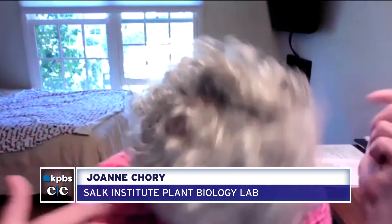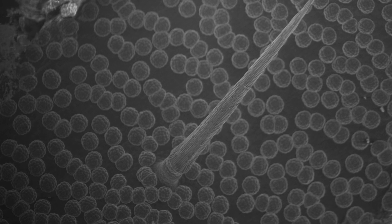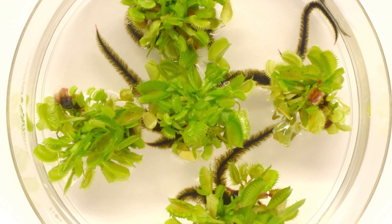It's kind of the holy grail of the whole touch-sensing system of animals and plants. Scientists cut thousands of microscopic trigger hairs from Venus flytraps and used genetic sequencing technology to identify proteins that reacted to touch.